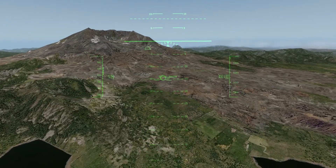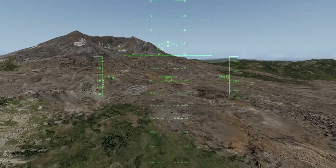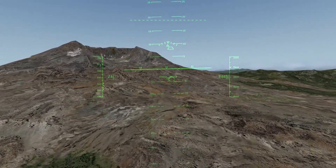Down to 6,000 feet. Five and a half, five two, five one, four nine, four eight.